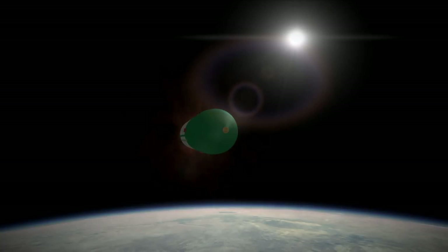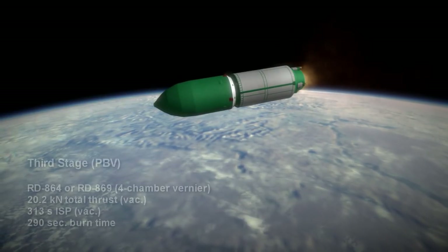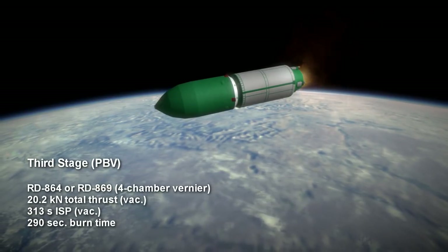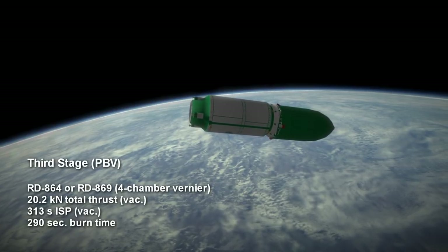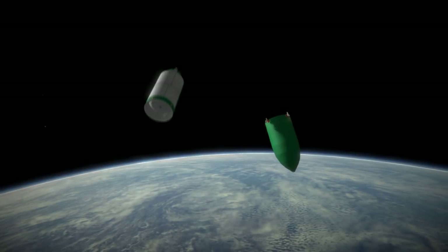After the second stage is complete, it separates and the third stage coasts for a time. The third stage, known as the PBV, also uses UDMH and N2O4 but essentially consists solely of four RD-869 vernier thrusters providing a total of 20.2 kN and a vacuum ISP of 313 seconds. The burn time for the stage is 4 minutes and 50 seconds, though there is a lower thrust version that burns for more than 10 minutes.